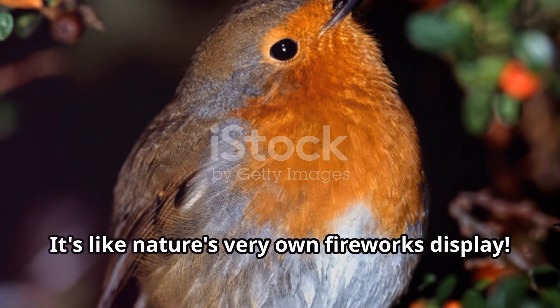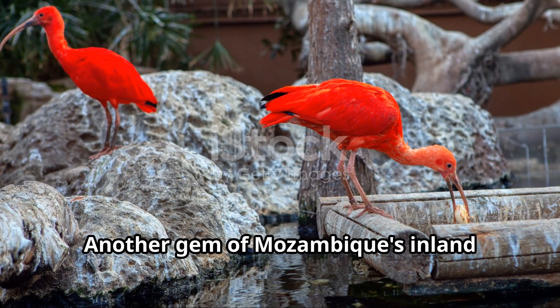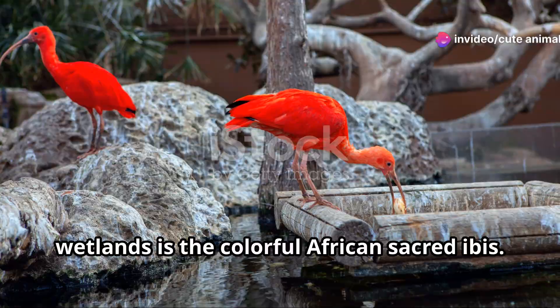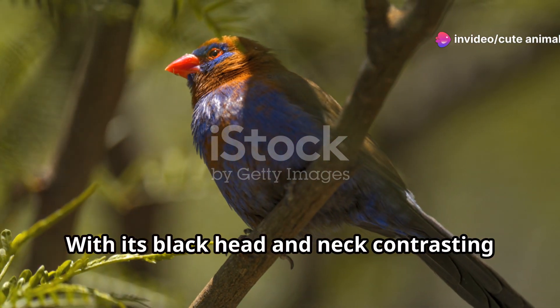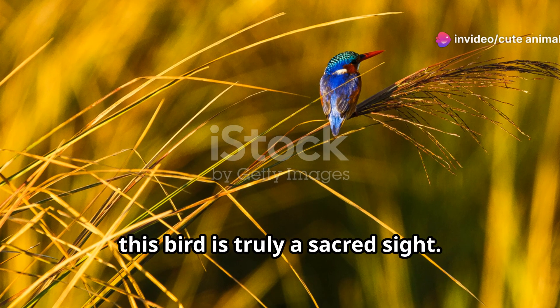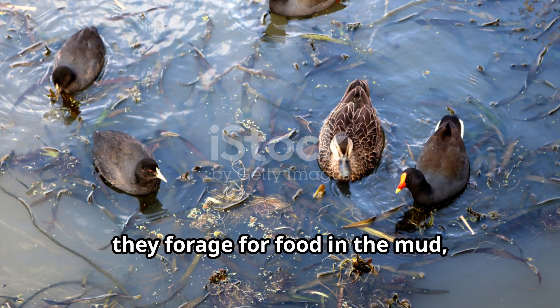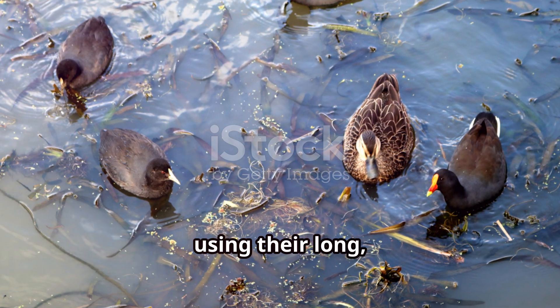Another gem of Mozambique's inland wetlands is the colorful African sacred ibis. With its black head and neck contrasting beautifully with its white body, this bird is truly a sacred sight. Often seen in flocks, they forage for food in the mud using their long curved beaks.